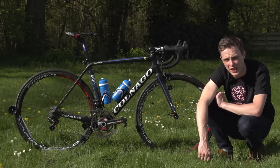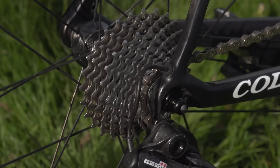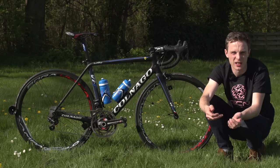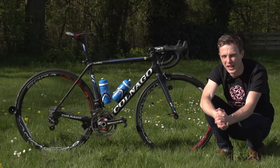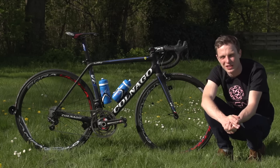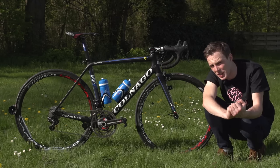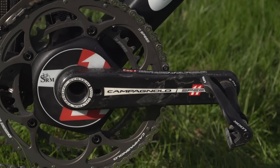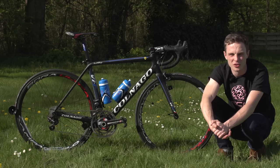The chain is a Campagnolo RECORD chain, and the cassette is an 11 through to 28. A 28 cassette allows a pro cyclist to pretty much never need to change cassette — it's going to cover flat races, it's going to cover hilly races, and it's only the extreme mountain days where they're going to need to go for easier gears. The crank length he's running is 172.5mm, which is right in the middle of the range of cranks that you'd see professional cyclists use.